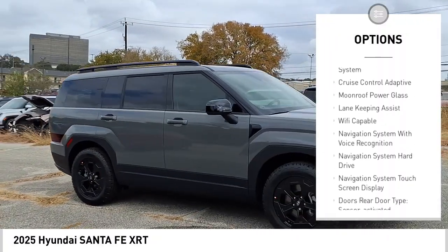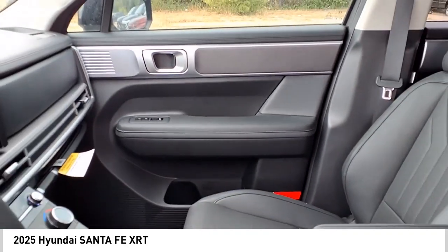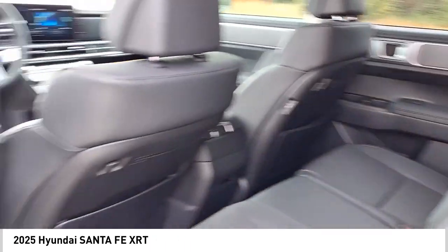Braking assist, traction control, voice activated navigation system, rear view camera, driver attention alert system. Drive away with a great deal on this vehicle — call or stop in today!